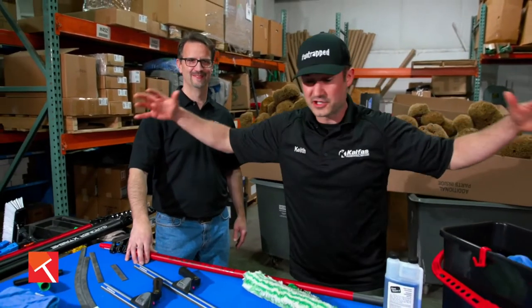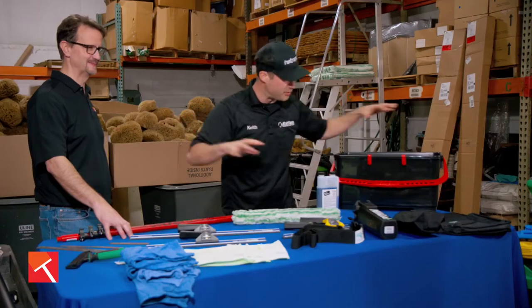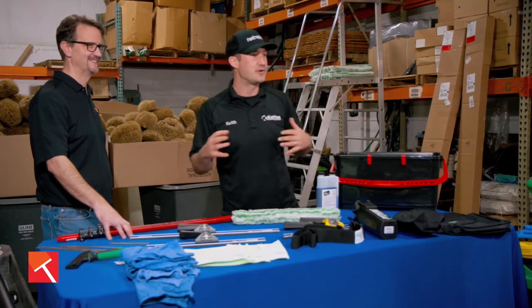This window cleaning warehouse ships all over the country. This is the place that I go to, and tons of other window cleaning contractors go to, to get the tools they need for their business. We've got water-fed poles from beginner to intermediate to advanced, and Mike is going to walk us through the cutting-edge technology of what's happening in the industry right now and the tools you can get your hands on to make your business successful.